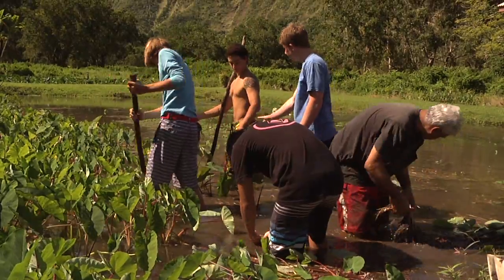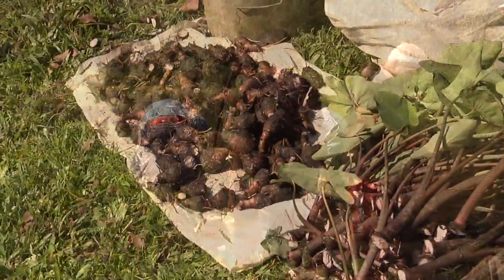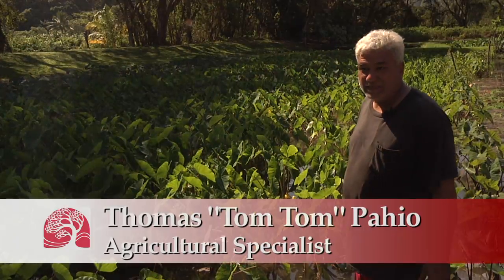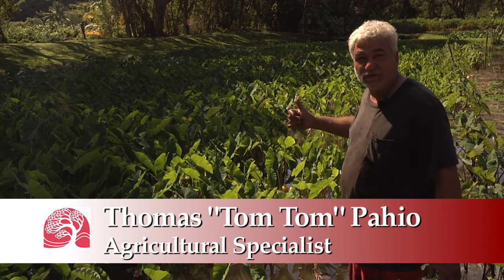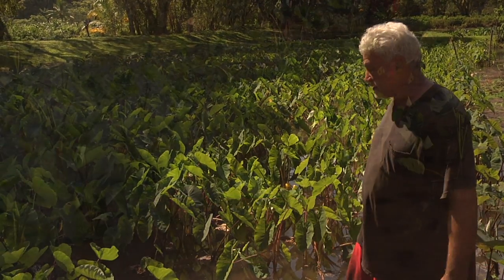We have this patch all in stages. When the students come, they have a chance to harvest and plant. We always keep one patch open for planting and one that we are harvesting from.